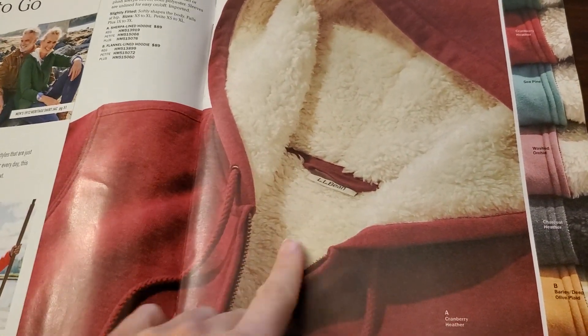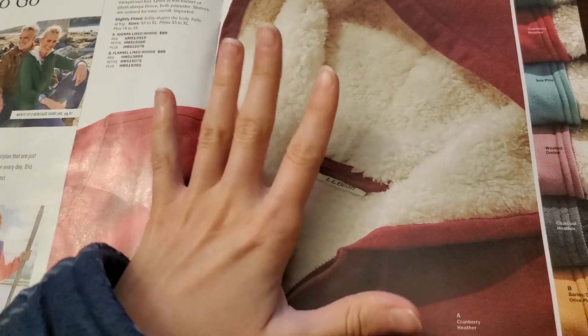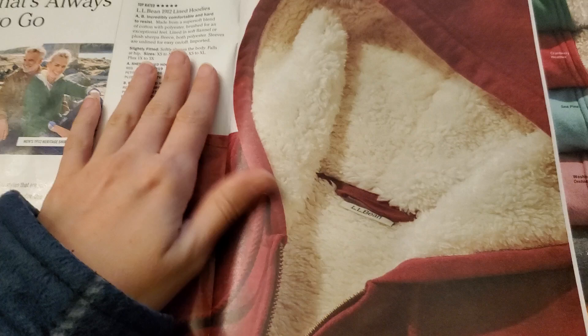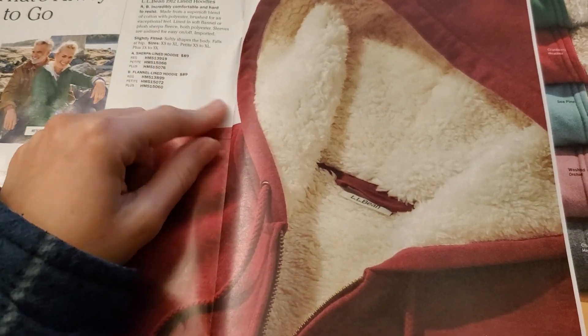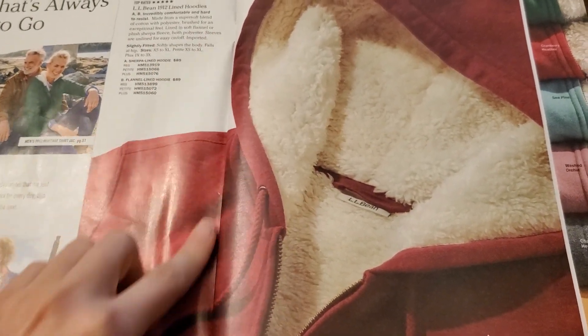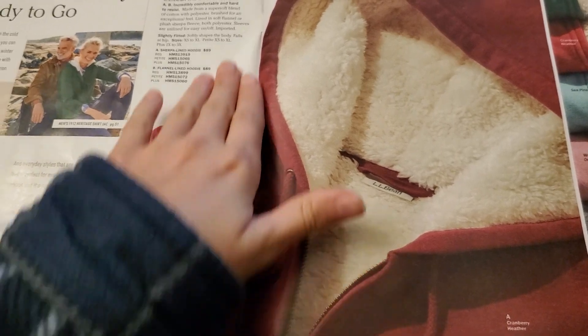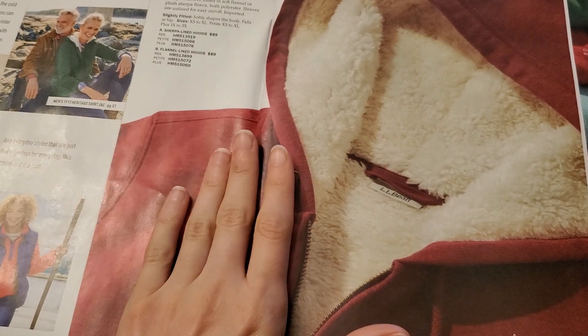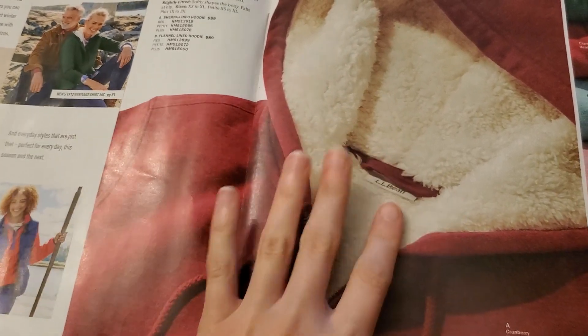Ooh, that looks so cozy. Sherpa lined hoodie. They are a bit pricey, but I bet it's made well. That's $89. I've actually never been to an L.L. Bean store, like, in person.